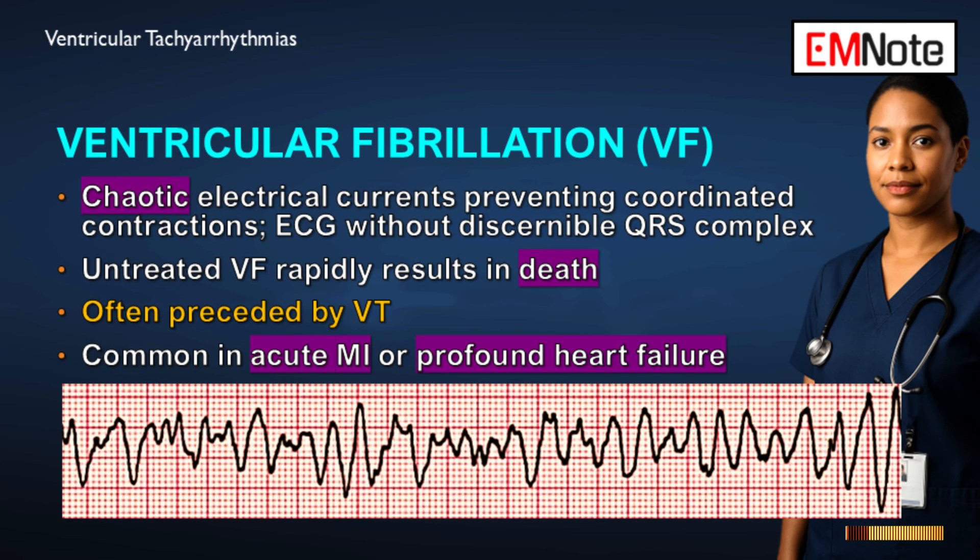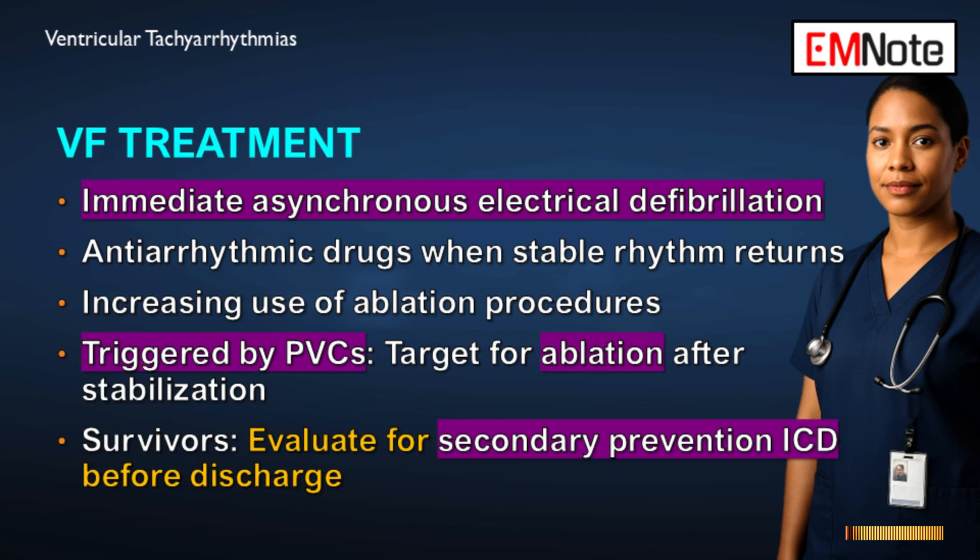Ventricular fibrillation is defined as complete chaos on the electrocardiogram — disorganized electrical currents with no discernible QRS complex at all. The muscle is simply quivering with zero effective output. Untreated, it results in death within minutes. The immediate treatment is immediate asynchronous electrical defibrillation — it is the only treatment. Antiarrhythmic drugs are secondary, given only once a stable rhythm returns, and complex ablation procedures are increasingly used to target the premature ventricular contractions that can trigger ventricular fibrillation.